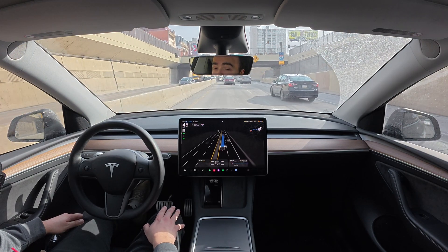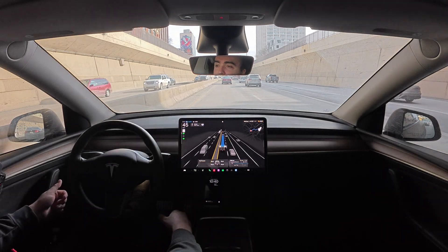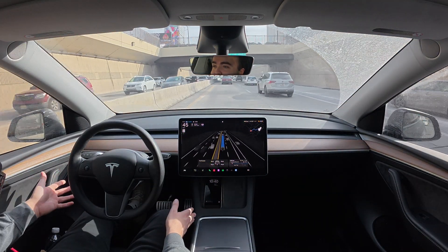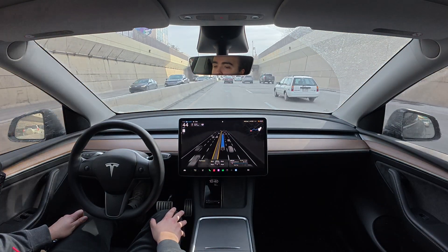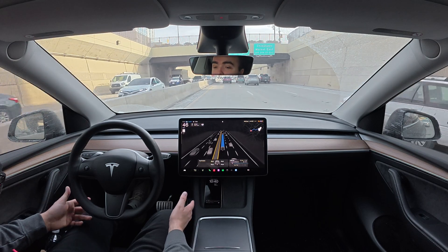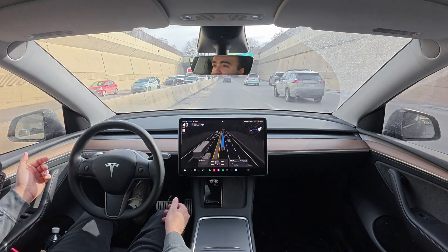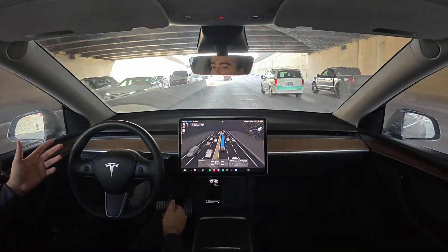On previous versions of full self-driving, sometimes in stop-and-go traffic it would slam on the brakes and feel really uncomfortable, but this is nice. Right now I'm on 'hurry' — there are three profiles: chill, standard, and hurry. 'Assertive' has now been changed to 'hurry,' which is just a different UI term. I also have my maximum speed set to 85 so I can maintain a following distance to the car in front of me.